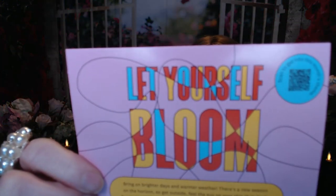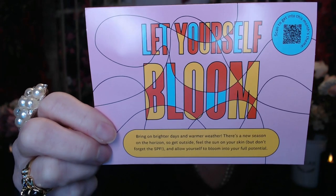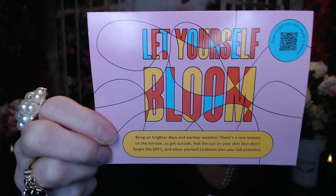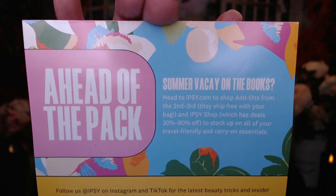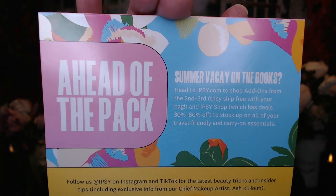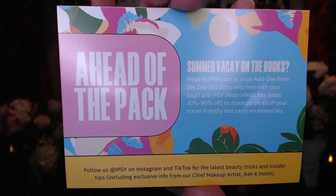The theme of this month is 'let yourself bloom' and it says bring on brighter days and warmer weather. There's a new season on the horizon — go outside, feel the sun on your skin, but don't forget the SPF and allow yourself to bloom into your full potential. The back of the box mentions being ahead of the pack and summer vacay on the books. It tells you about the Ipsy add-ons — if you add them on the second and third, they ship with your bag. There's also the Ipsy shop which has deals of 30 to 80% off, so stock up on all your travel friendly and carry-on essentials.